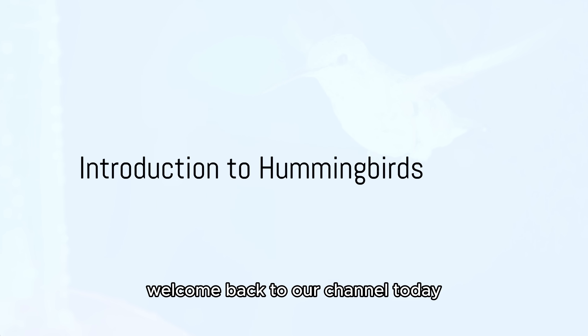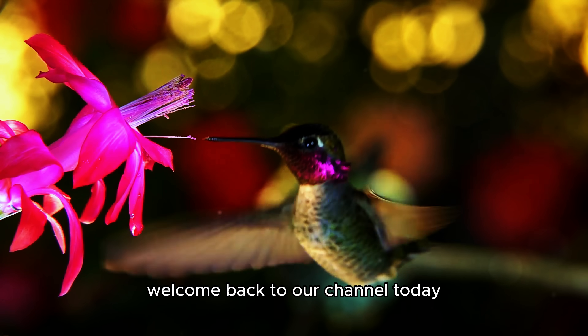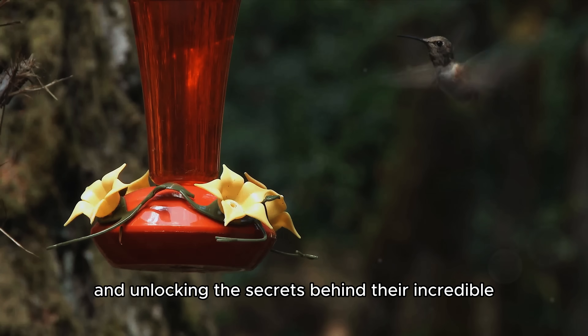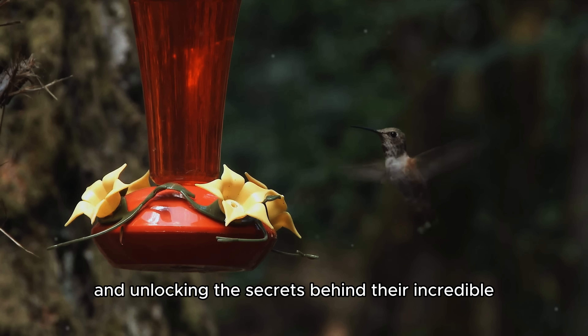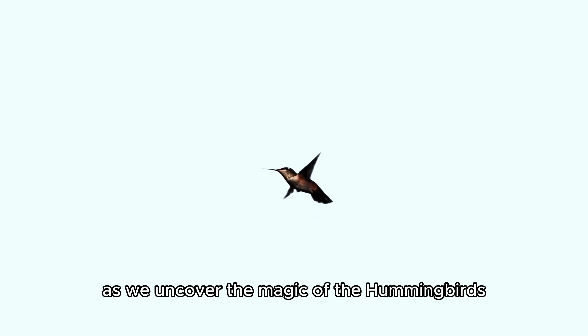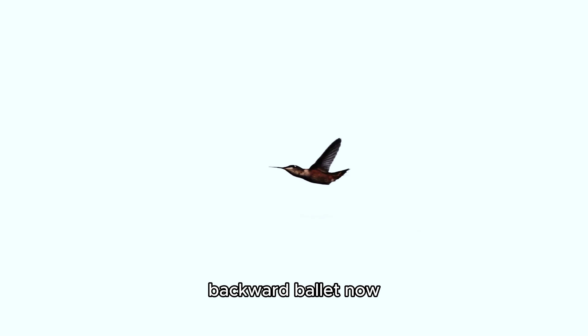Hey, nature lovers! Welcome back to our channel. Today, we're diving into the mesmerizing world of hummingbirds and unlocking the secrets behind their incredible ability to fly backward. Get ready for a journey into the skies as we uncover the magic of the hummingbird's backward ballet.